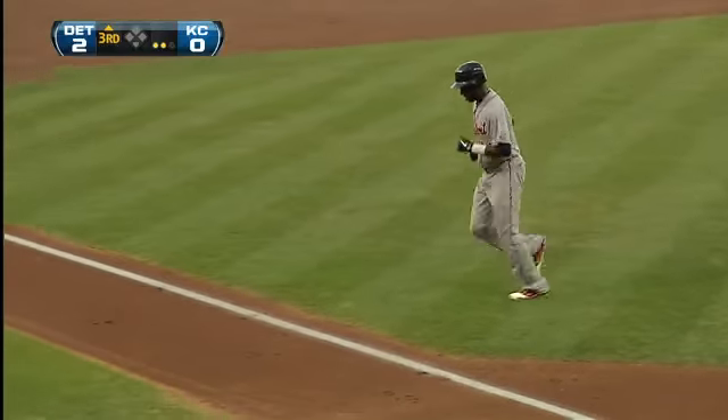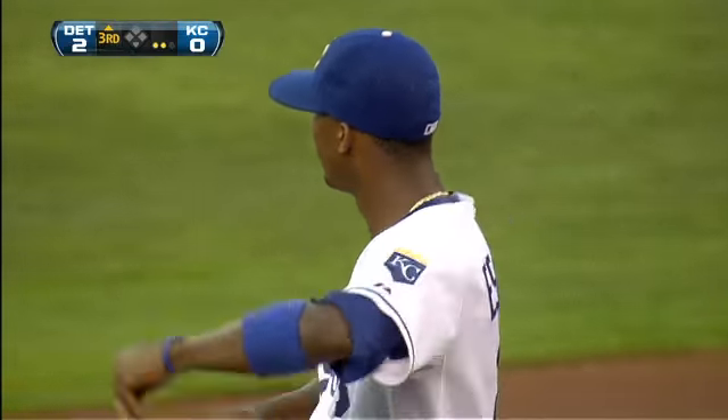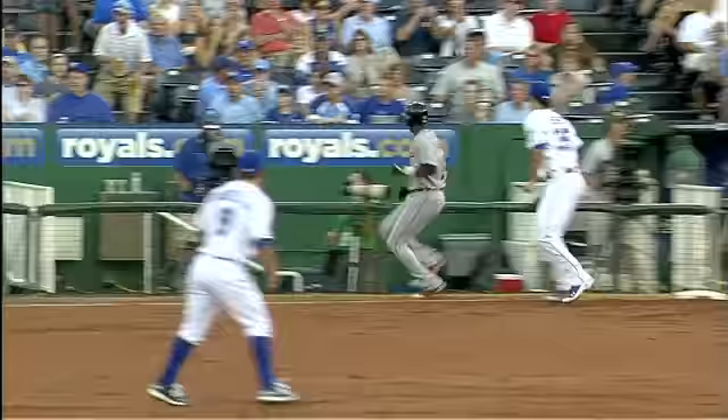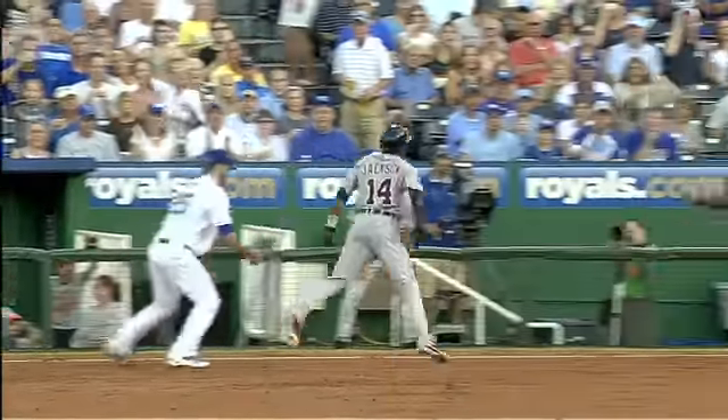With an assist to the netting in front of the dugout suite. That netting always throws the ball back to the infield, so first base coaches all know this. He never did get a good handle on this throw, and Hosmer couldn't help him at all. The ball went ahead of Jackson by quite a bit.